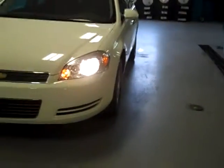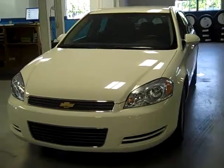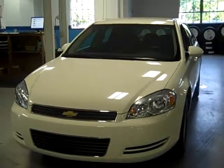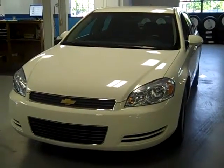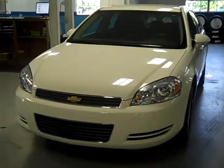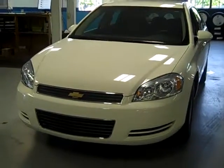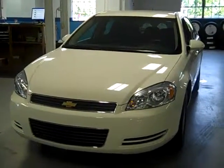A lovely car, folks — impeccably clean with 16,000 miles. At $12,995, it's almost like giving it away. It's an unbelievable five-year, 100,000-mile powertrain warranty, fresh off lease. Clean cars and we sell them for less. Give us a call please — 586-727-3115 — and we can arrange for a test drive today. Thanks for your time, folks.